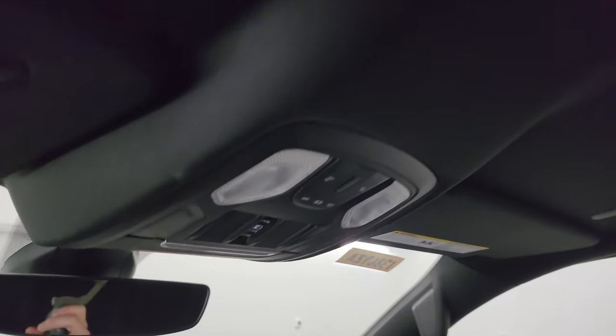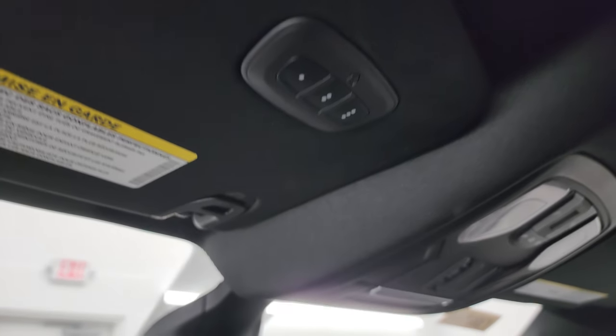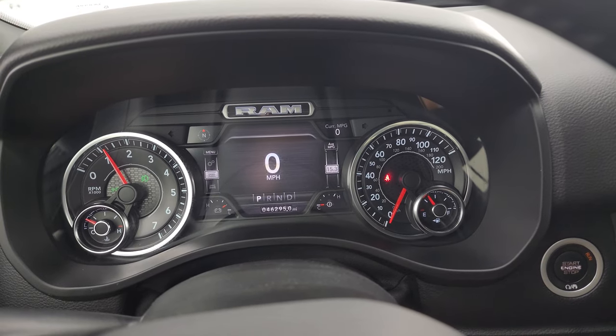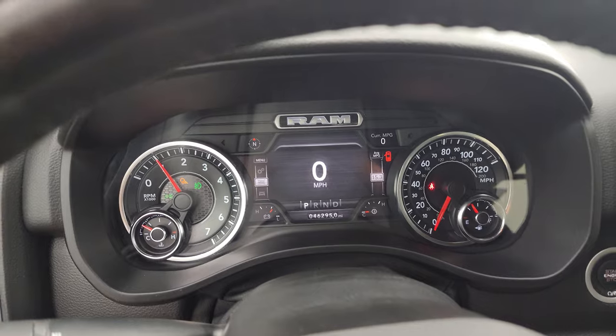The headliner is in really nice shape with no rips or tears. You get map lights, power sunroof rear window controls, and HomeLink buttons for your garage door, security systems, and lighting systems, as well as an auto-dimming mirror. We'll start it up and take a look under the hood. It starts right up — no check engine lights or anything like that.